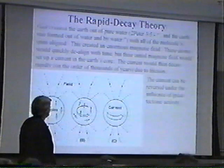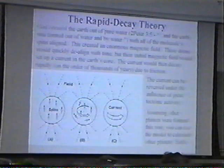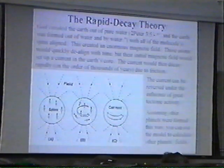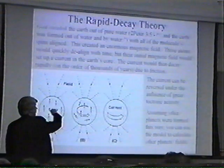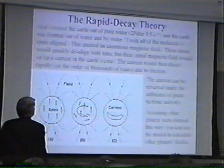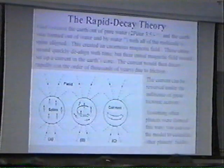Now, according to the theory, the current can be reversed under the influence of tectonic activity that actually affects the core of the Earth. And assuming other planets are formed this way, you can use this to calculate other planetary magnetic fields. This is a real detailed mathematical model. In the notes on the website, you can go to his original paper where he gives you the math behind this. So that's one view of the Earth's magnetic field and how it was formed.